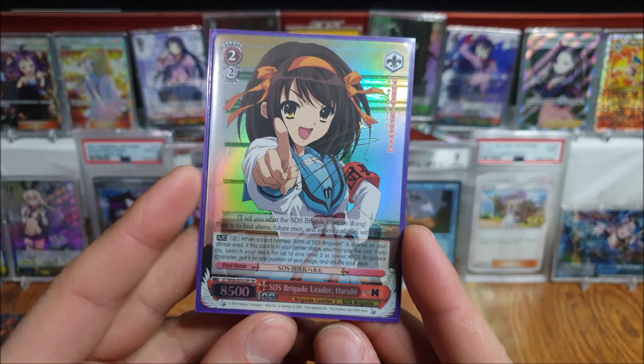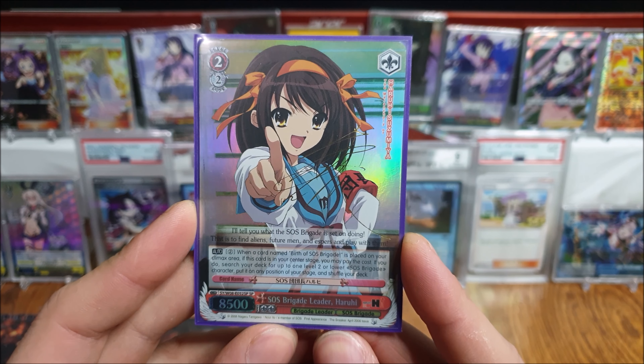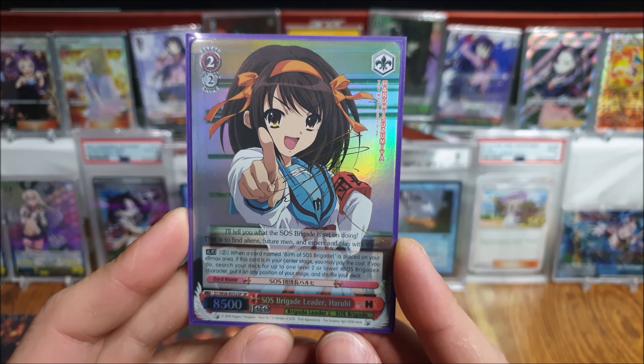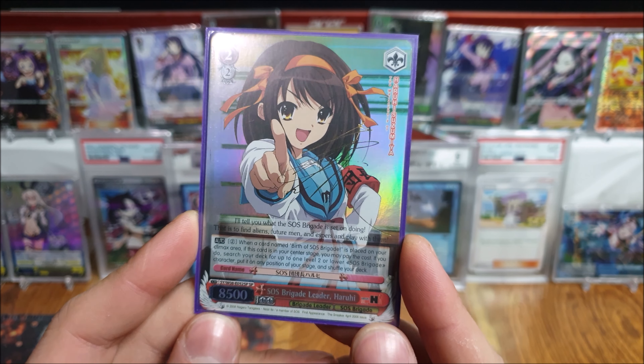Got a Haruhi SP — SOS Brigade Leader. Very, very gorgeous SP. Kind of want to maybe go for all the Haruhis. This one's probably one of the coolest ones they have, so I thought I'd get it first.